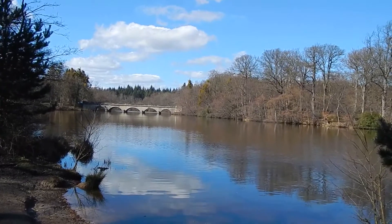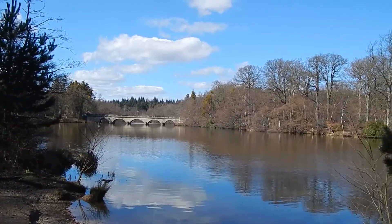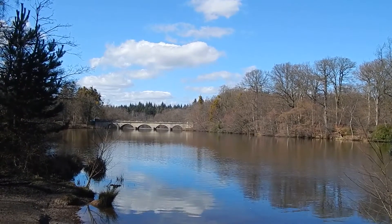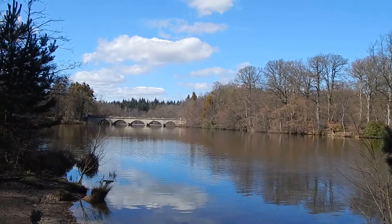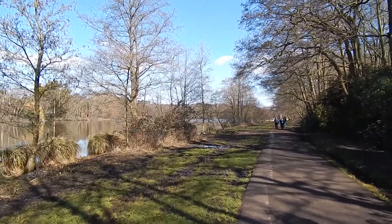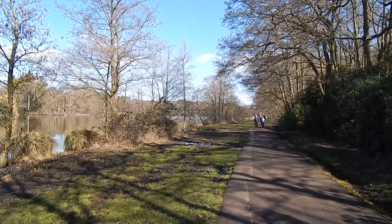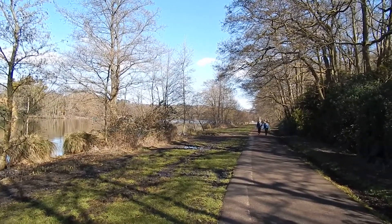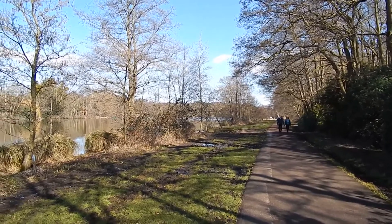Great views across Virginia Water. This is looking in the opposite direction to which the walk goes. Heading along the path beside Virginia Water. As you can see it more resembles Oxford Street than a footpath, but it's very, very pleasant.